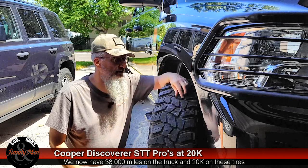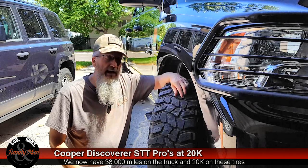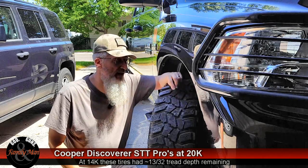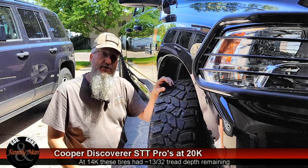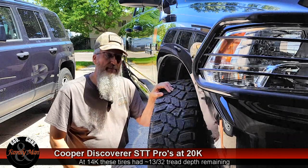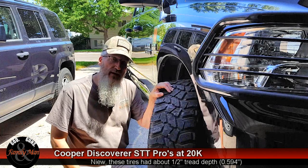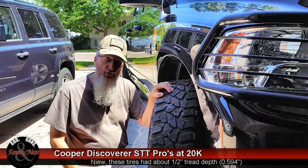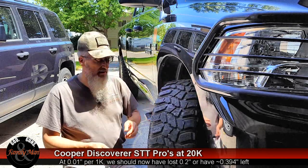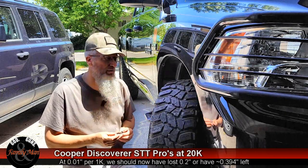At 14,000 miles we had some pretty good tread left on this — we have a video on that. We have 6,000 more miles on it right now and it looks like we're wearing at about one hundredth of an inch of tread consumed per thousand miles. So let's see how that all plays out.